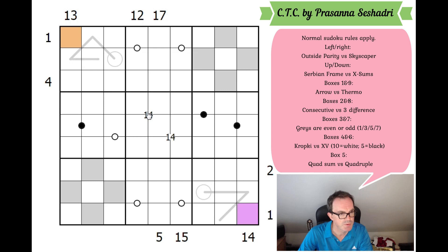All clues on the top or bottom are either Serbian Frame — the clue gives the sum of the digits in the 3rd and 4th cells in that direction, which I've never seen before — or X-Sums, where the digit in the first cell takes value N and the clue gives the sum of the first N cells. The 17 clue would be very powerful if it's Serbian Frame — those two squares would have to be 8 and 9. We need to develop the rule set further to take this logic anywhere.